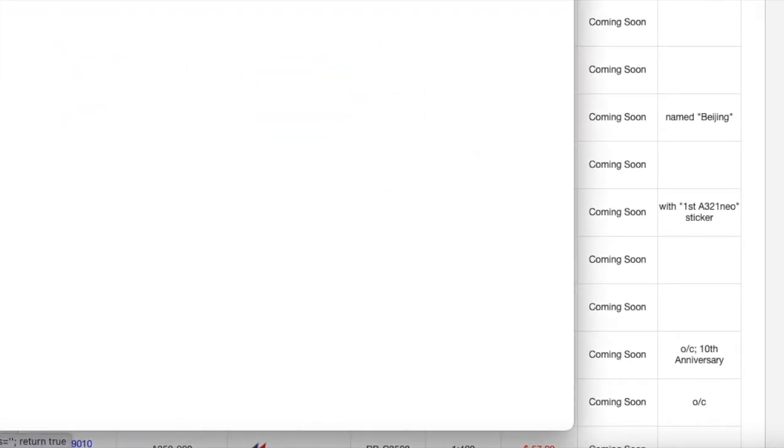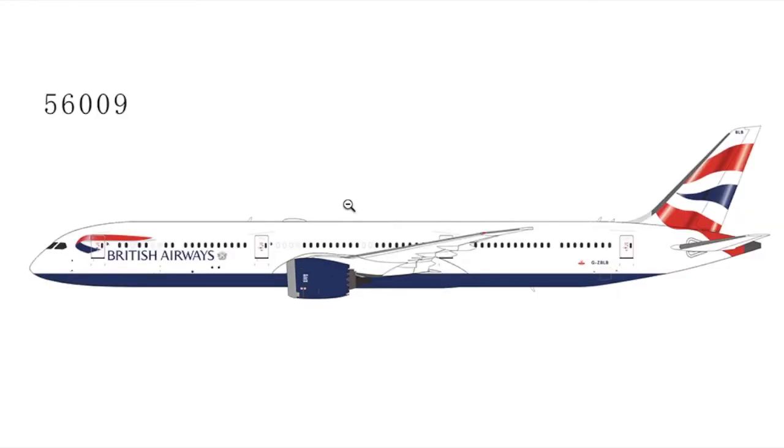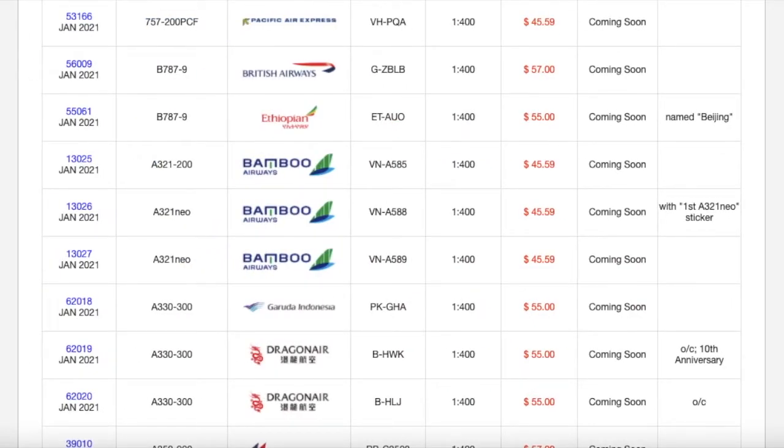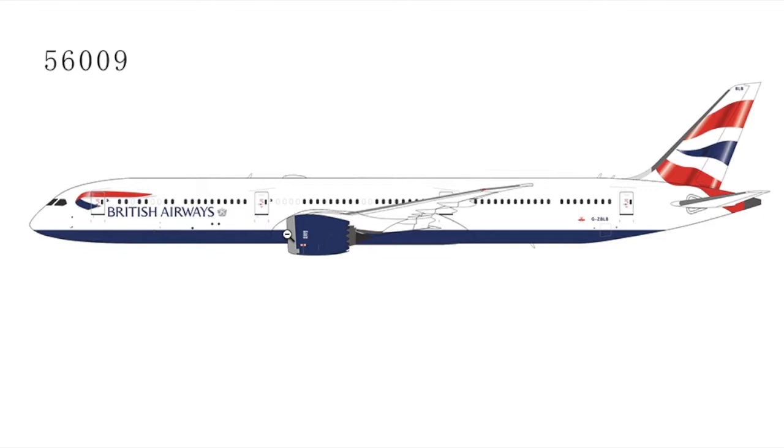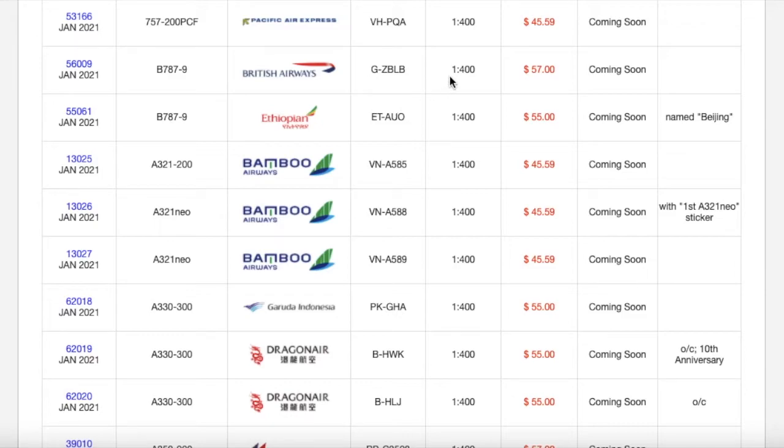You guys should pre-order it while you can because I know this is going to sell pretty fast. Next is the British Airways 787-10 Dreamliner — there was a typo on NG's part listing it as a 77-9, but from the clip art it's clearly a 787-10. It's in the normal British Airways livery. This is going to sell out very fast as British Airways fly to many international destinations with the 787-10, including New York JFK, Washington Dulles, Chicago O'Hare, and Dubai. Registration is G-ZBLB. Scale 1:400. MSRP is $57.